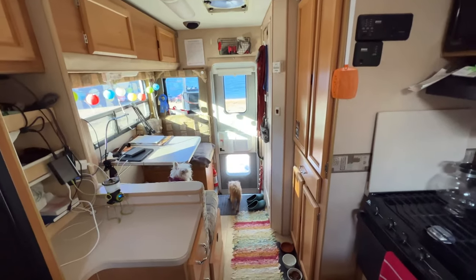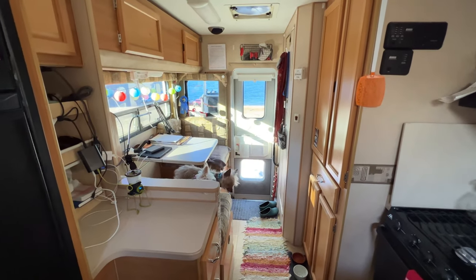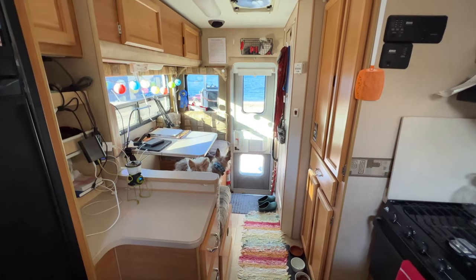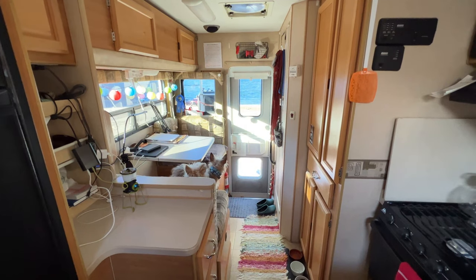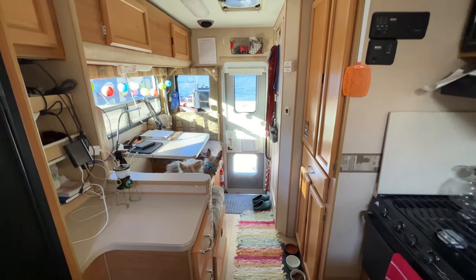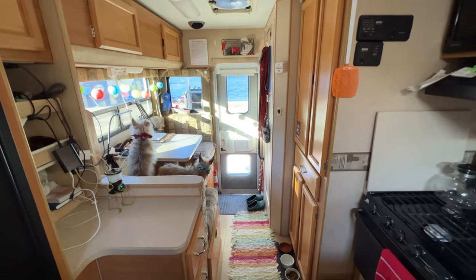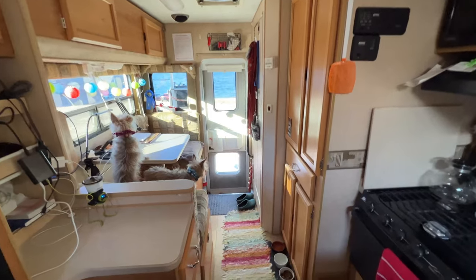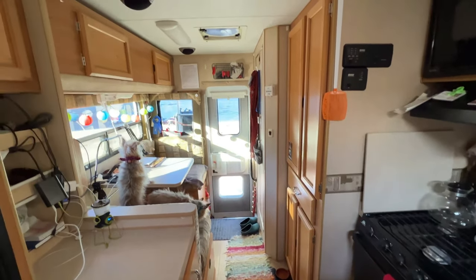The longest I've ever lived in this was about two and a half months, and when you've got stuff outside — I set up chairs outside, I have a barbecue grill I set up — it really isn't that bad. It's a little chilly this morning so I'm in, but when it heats up I'll put a chair out there and hang out with my pups. We already went for a little hike this morning, and life is good. That's my camper.